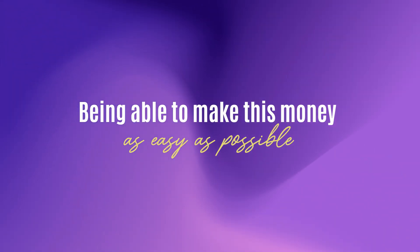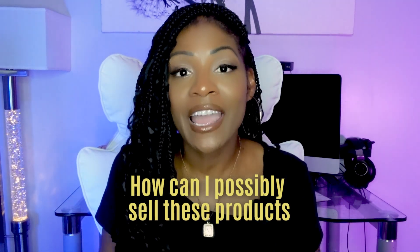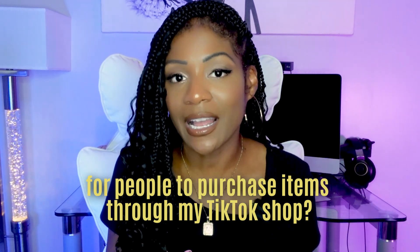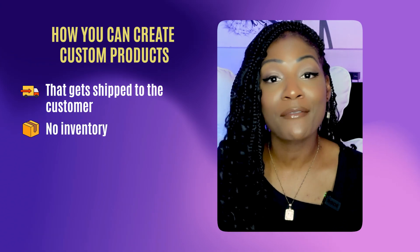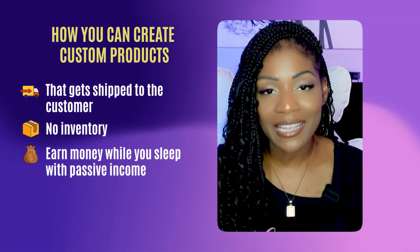What's most important to me is being able to make this money as easy as possible. Because if you've been on my channel, you know I do a lot of side hustles and I have very limited time. So I had to figure out how I can possibly sell these products without having to be available all the time for people to purchase items through my TikTok shop. And I did figure it out.